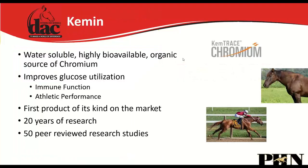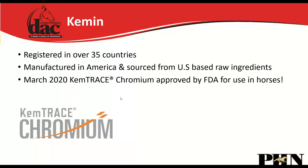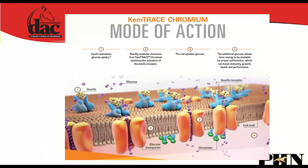We also utilize chromium — specifically Chromium Propionate from Kemin. As of March last year, this was the first FDA-approved chromium for horses, with 20 years of research and over 50 peer-reviewed papers. It's registered in over 35 countries and is critically important for horses with metabolic issues as well as for performance.